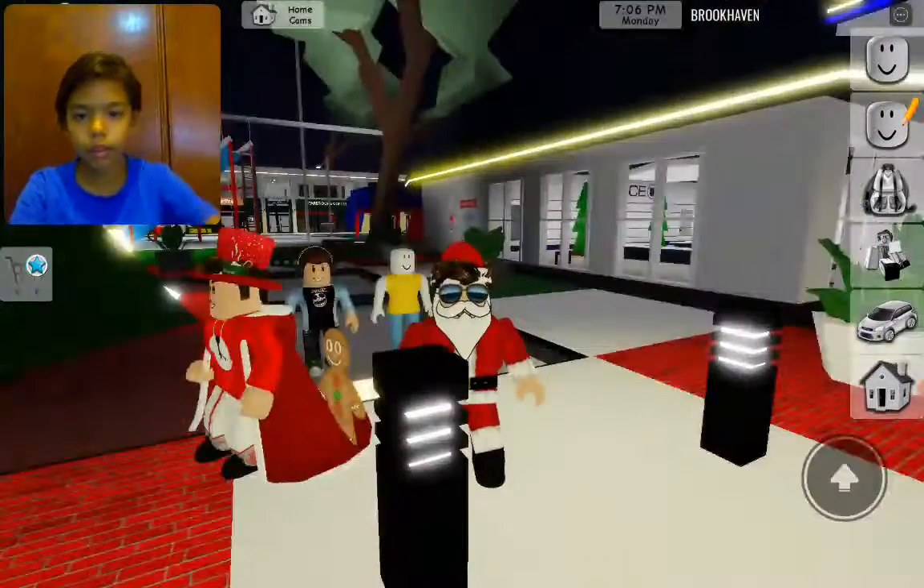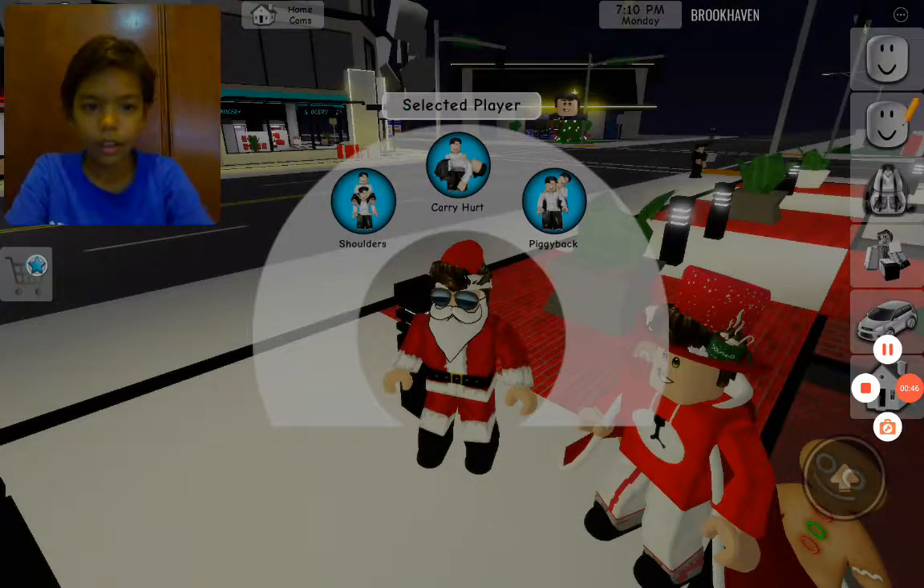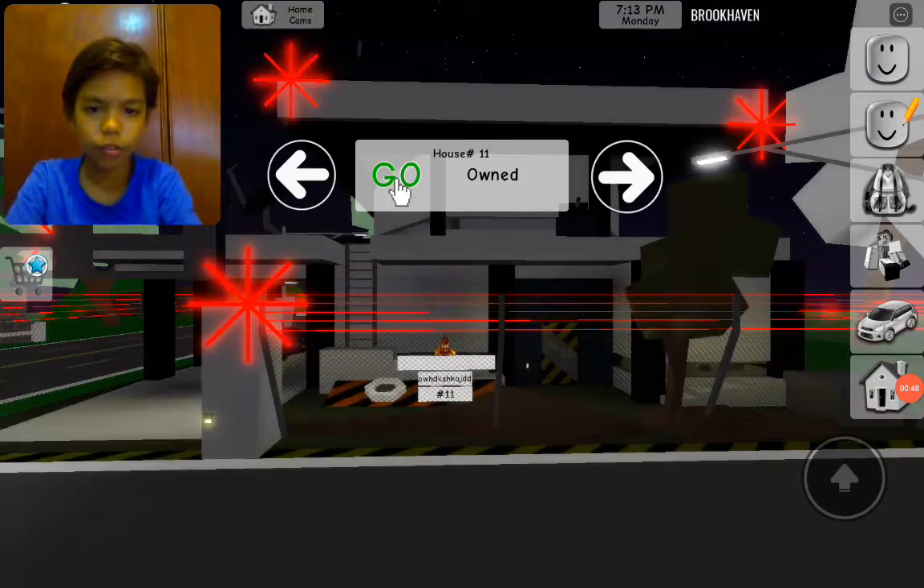Anyways, Nails is wearing this — I think it's kind of a nice name. Let's go to house 15.